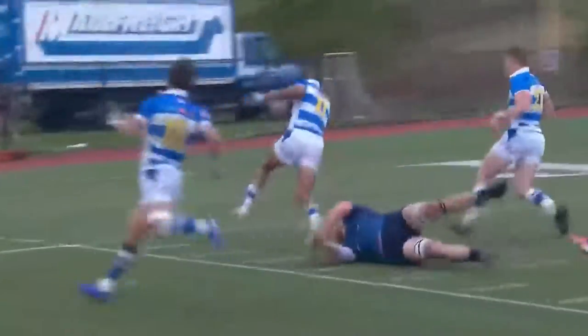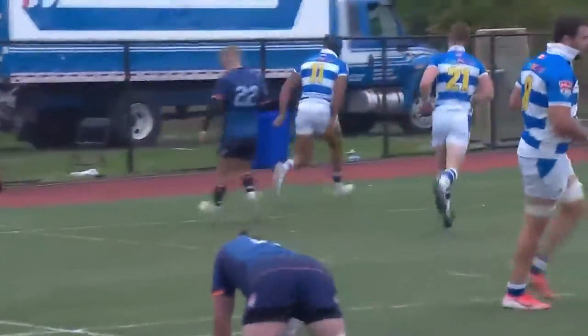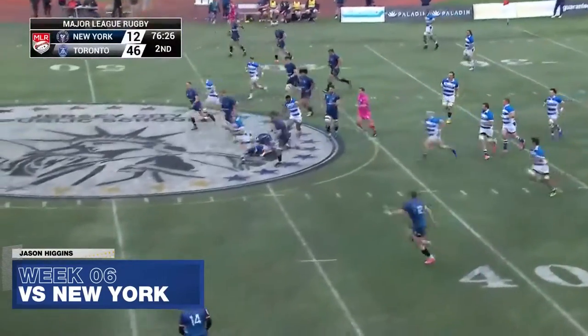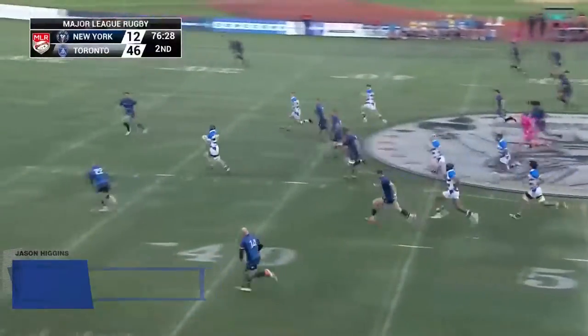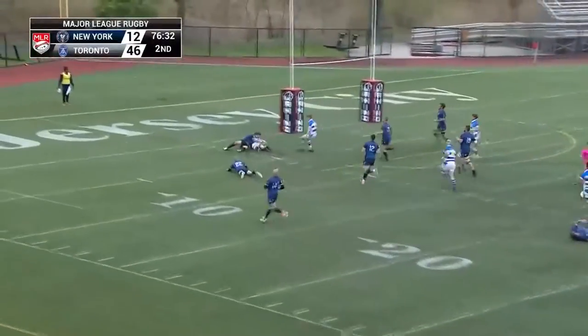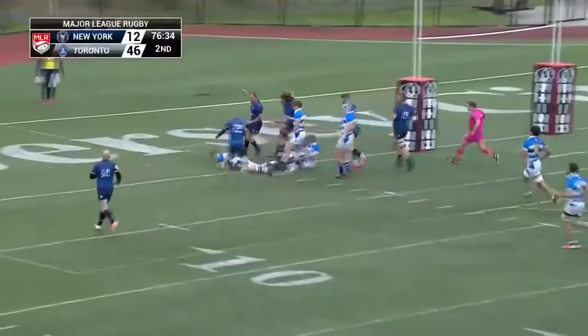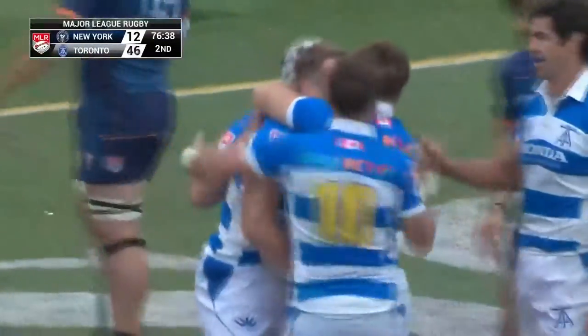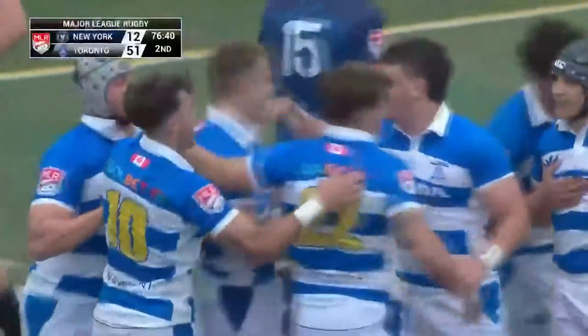Andy Ellis missing a tackle there. Luke Hume coming in, can't tie the ball up. Able to get their hands free and offload. Again — Adams. And the next one on the list is Ben Lesage, our man of the match. He takes it and can he get it all the way in? No, but he gets it to his teammate who dots it down. Toronto — again, that looks like Jason Higgins.